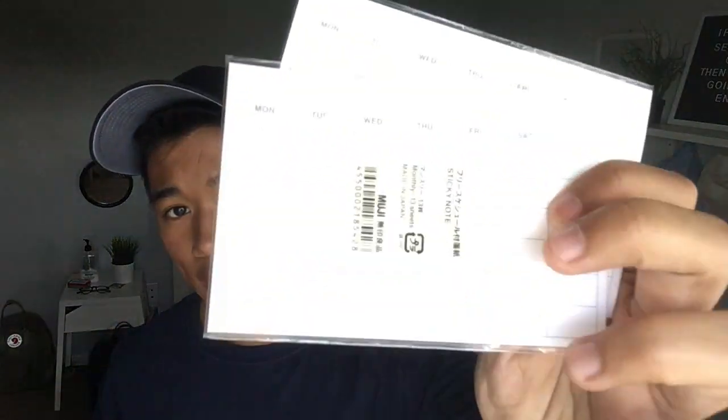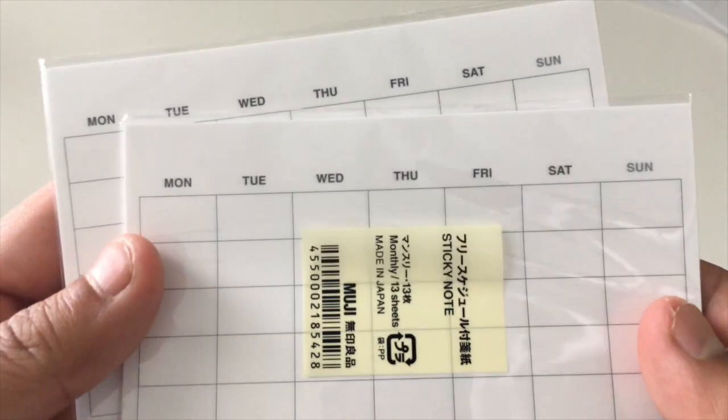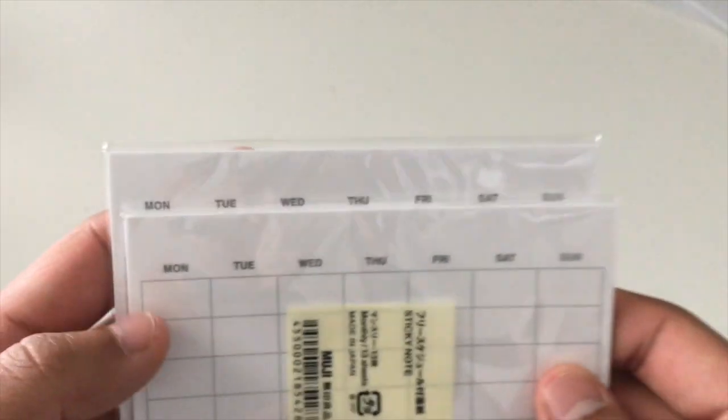The one I really like the most from Muji were these monthly sticky tabs. They have a whole monthly spread that's blank, so you can fill it in yourself. I think this is great if you don't want to draw out your monthly overview — you can just stick this on and it's already done without having to measure anything. One pack comes with 13 sheets, so you're good for a whole two years.